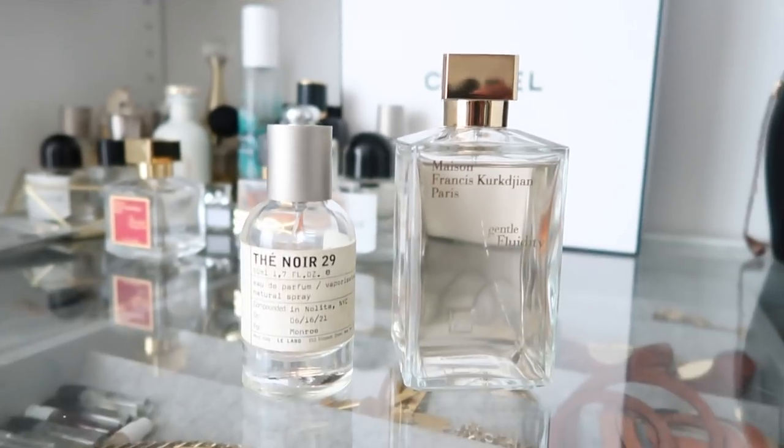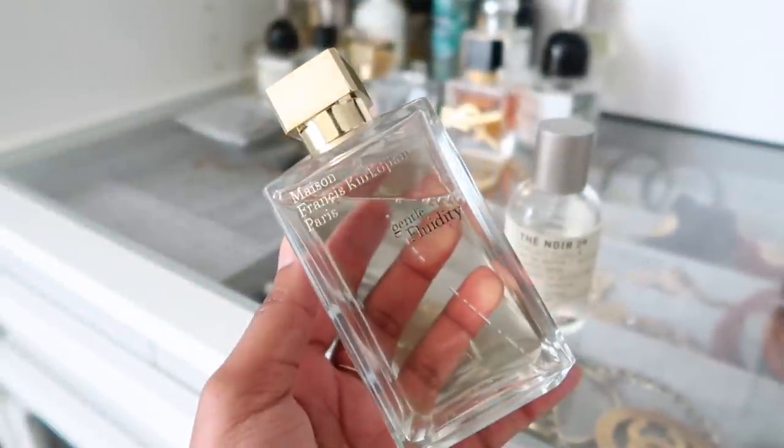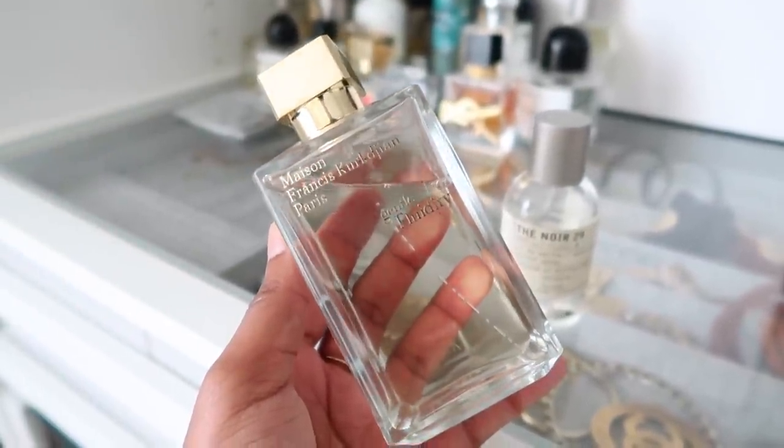The boots are sold out, but I'll link some similars — Jeffrey Campbell has chocolate brown fringe boots and ones that are the exact same color as mine. My scent of the day, which I'm starting to include in my sit-down videos, is Tay Noir 29 by Ley Lava — it smells incredible mixed with Gentle Fluidity Gold. I wore that combination to dinner and got so many compliments, even from my Uber driver. If you haven't checked out my perfume favorites video, watch that next.